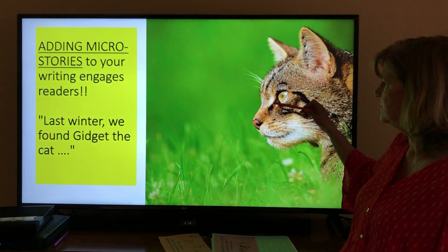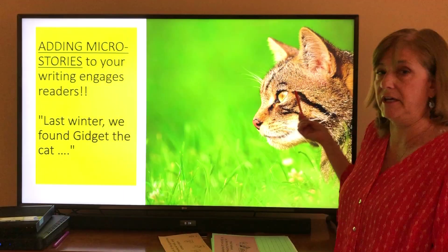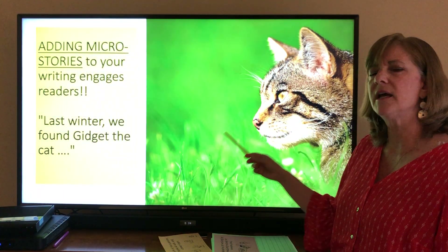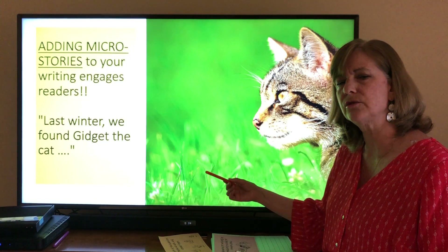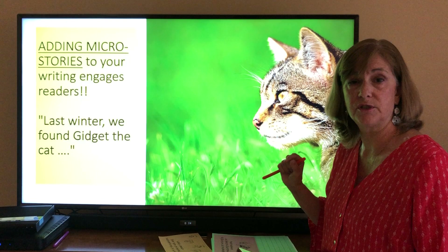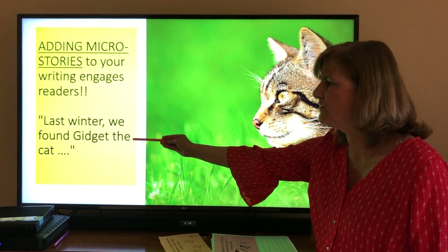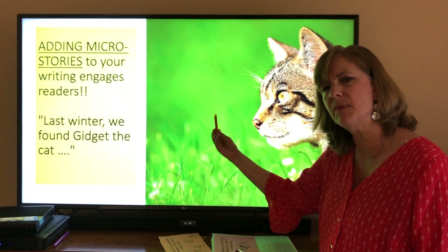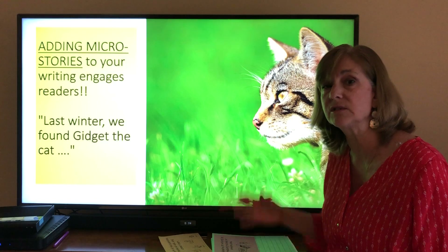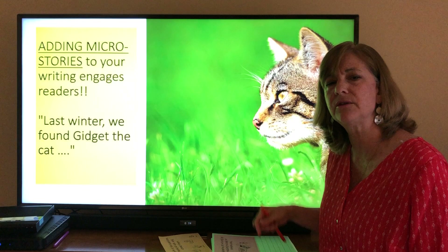So let's pretend — this little cat, we'll call her Gidget. Obviously I don't really know what her name is. But I might add a short little story in my expert book to make it more interesting. For example, last winter we found Gidget the cat — and so on. I might have a paragraph to start out my writing about something like the health of cats, telling an experience. And it can even be a made-up one.